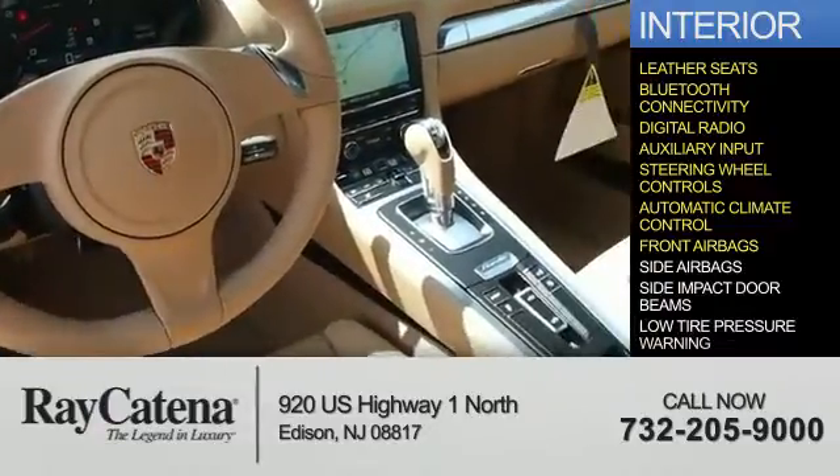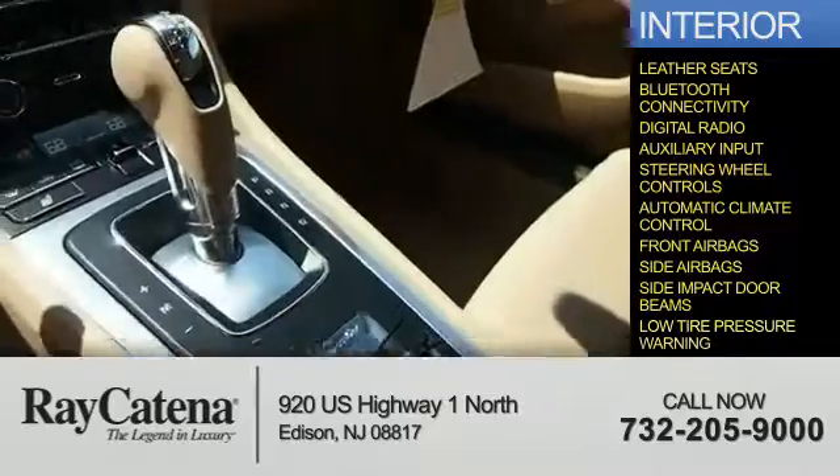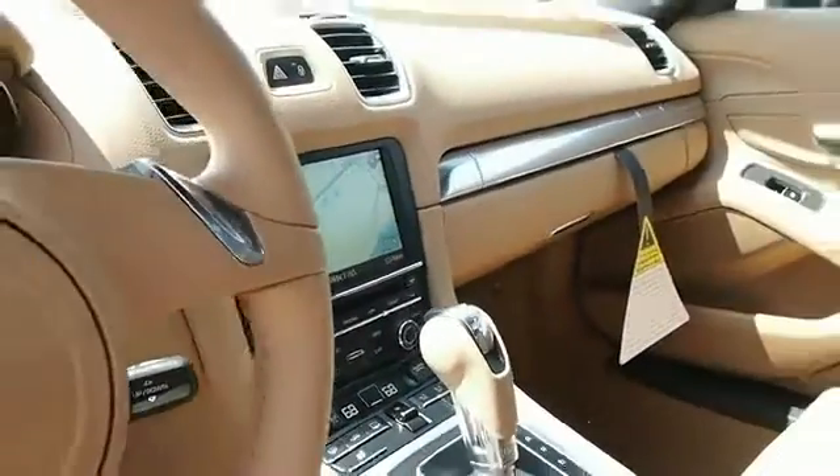Front airbags, side airbags, side impact door beams, and low tire pressure warning — great quality at a great price. Call or click to contact us today.